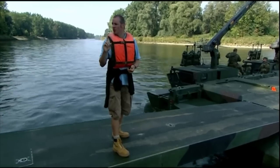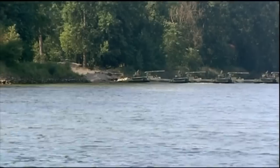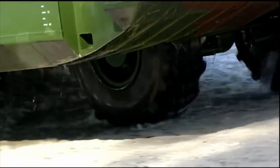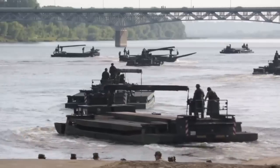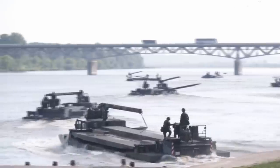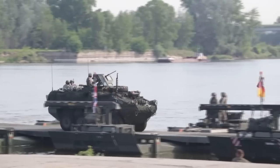The M3 Amphibious Rig is powered by a diesel engine developing 400hp, coupled with a six-speed automatic gearbox. It has full-time all-wheel drive and two-axle steering, making it an incredibly agile machine. With a central tire pressure system, this beast can tackle any terrain with ease. Perhaps most impressively, the M3 can carry heavy military vehicles including the German Leopard 2A6 and British Challenger 2, with a payload capacity of 85 tonnes for tracked vehicles and 132 tonnes for wheeled vehicles.